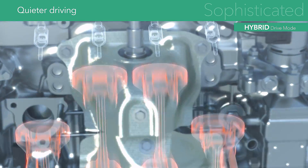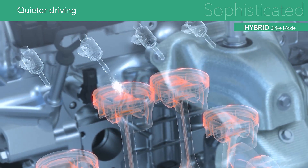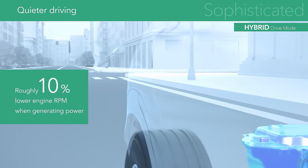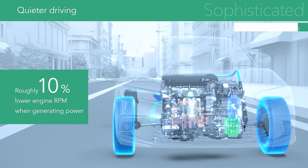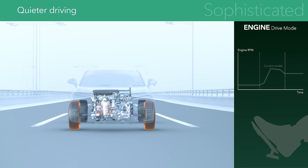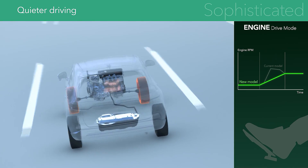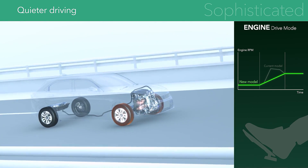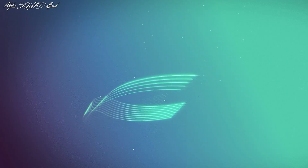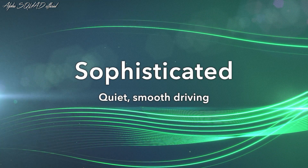Direct fuel injection reduces engine RPMs when generating power, resulting in quieter hybrid driving. The higher low and medium torque make it possible to keep driving in low RPM engine drive mode, even while accelerating during high-speed cruising. A two-motor hybrid that provides a quieter, more sophisticated driving experience.